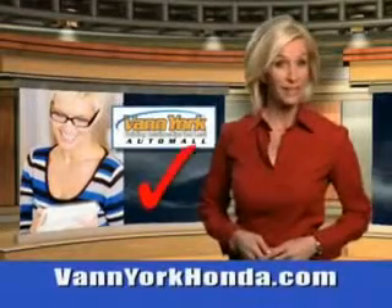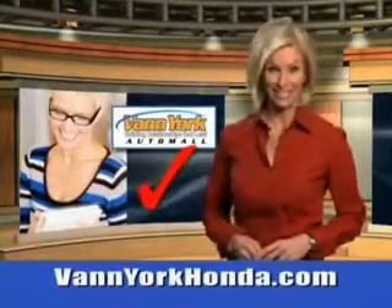Every year, more and more Triad buyers put Van York Honda on their shopping list. Imagine driving this Monaco White 2013 Hyundai Elantra Coupe SE, equipped with a 4-cylinder engine and an automatic transmission.